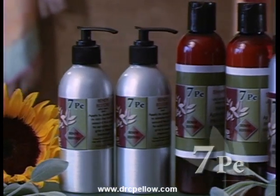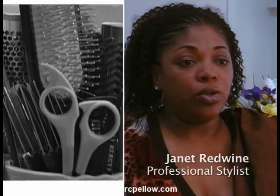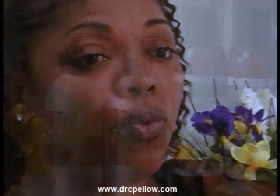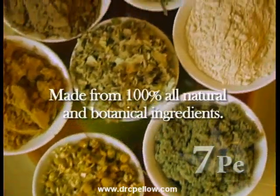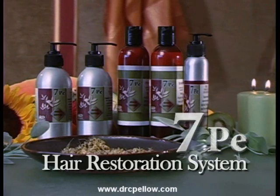I've been in the industry for 23 years. I've traveled around the world. I've seen a lot of things. You know, you have a lot of products that claim to do this and claim to do that. After three uses of this product, when my hair started growing back, that was enough proof for me. It is the best, and I really have experienced that. 7PE, the 7-plant extract hair restoration system, made from 100% all-natural and botanical ingredients, designed to nourish and revitalize damaged hair.